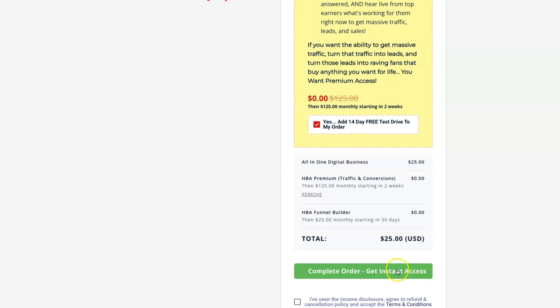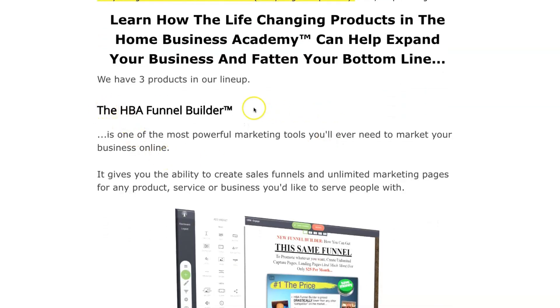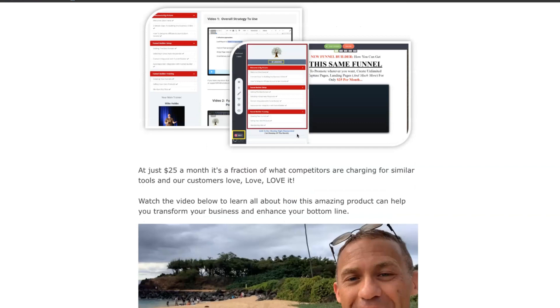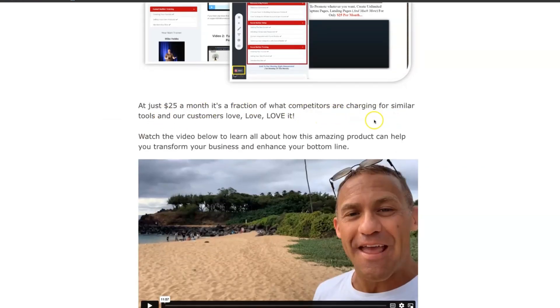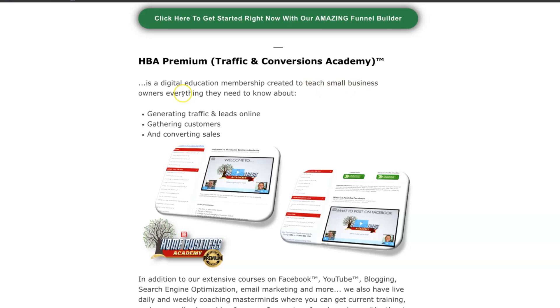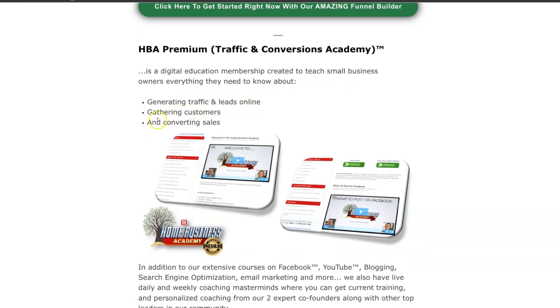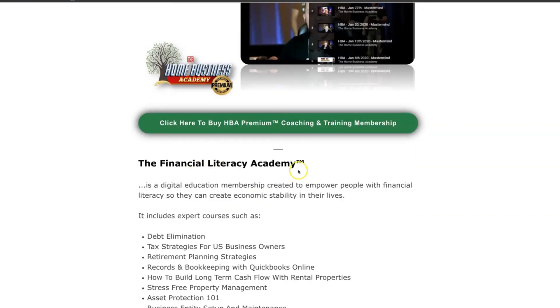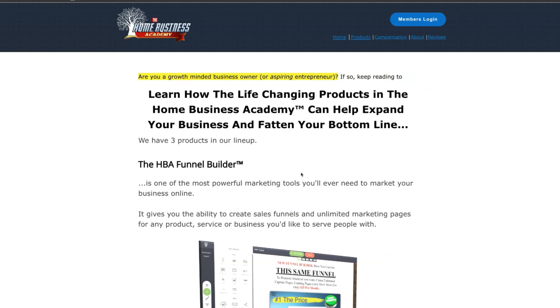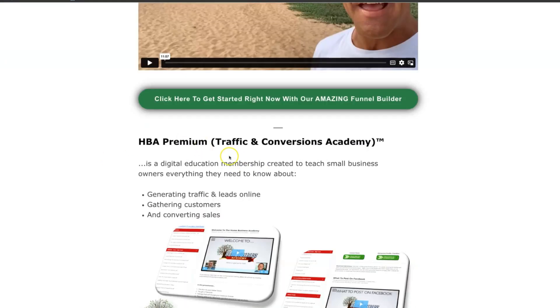There are three products in their lineup. The first is the HBA Funnel Builder, which you'll get access to immediately. The second is the Funnel Builders Academy, a step-by-step digital education course designed to help you get your online marketing set up and running quickly so you can generate leads and gather new customers — all for just $25 a month. The second product is called HBA Traffic and Convergence Academy, available for two weeks as a test drive, which teaches small business owners everything they need to know about generating traffic and leads online. The third product is called Financial Literacy Academy, which can pay one-time high-ticket commissions of $400 to $600.